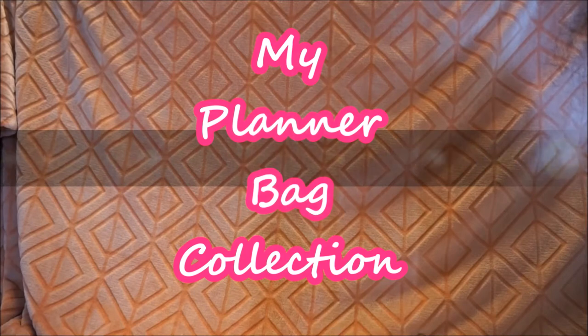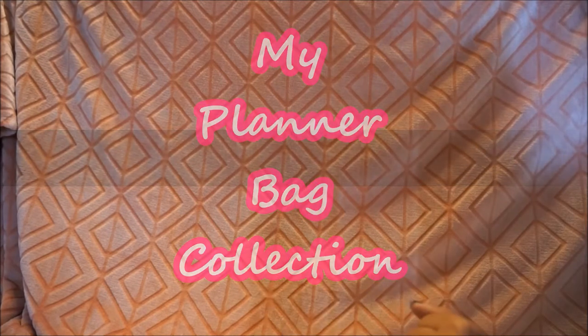Hello everyone and welcome back to my channel. Today is going to be my planner bag collection, so let's jump right in.